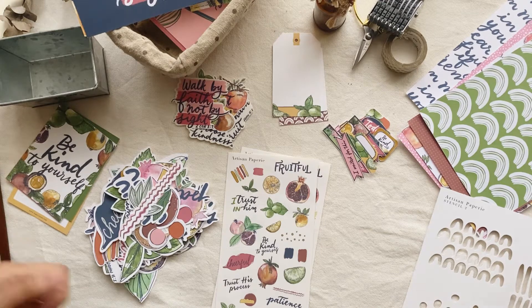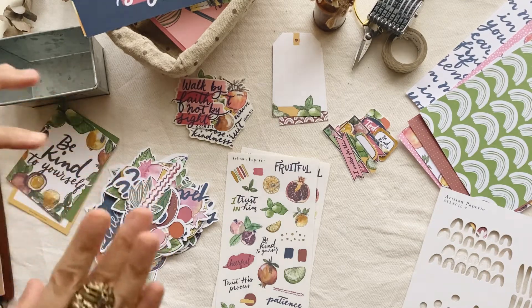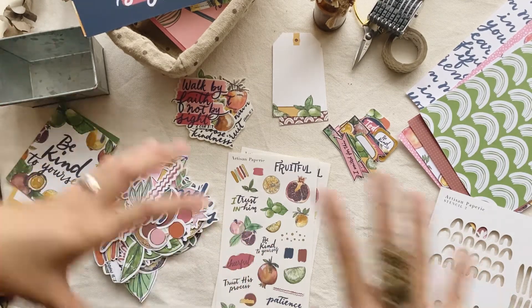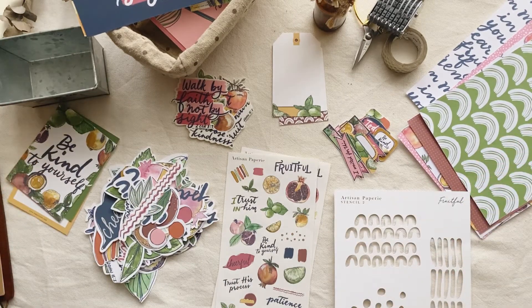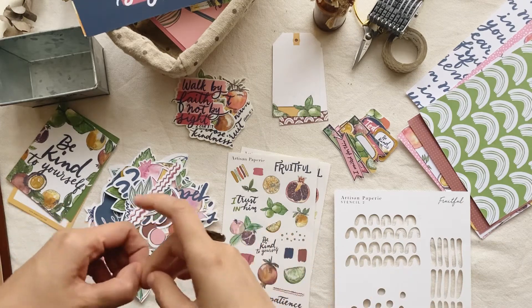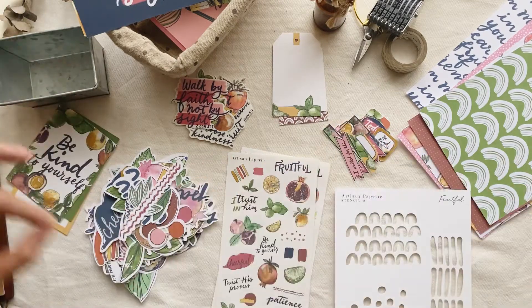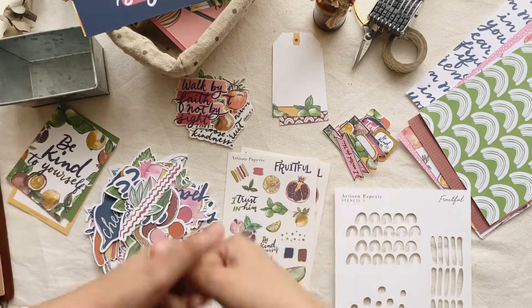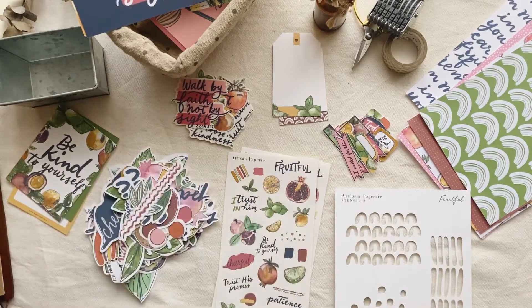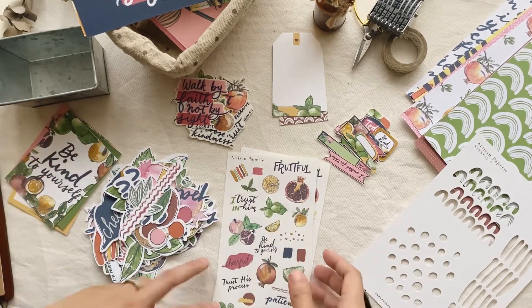The last option is something new that I've been delaying for a long time but have been planning since last year — I'm also offering a digital product. You can have the printable files of everything. Instead of getting the actual paper kit, you can just download the files immediately and print as many as you want — for digital scrapbooking, journaling, and so many possibilities. Just a friendly reminder: even though you can print as much as you want, these files are for personal use only.